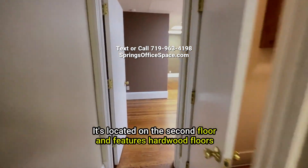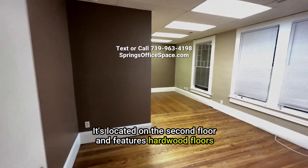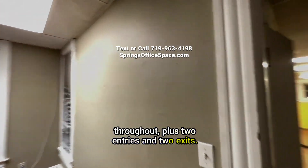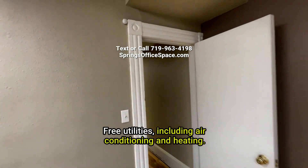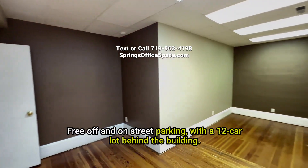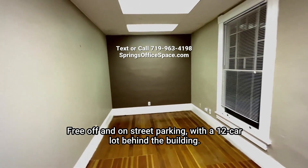It's located on the second floor and features hardwood floors throughout, plus two entries and two exits. Free utilities including air conditioning and heating, and free off and on street parking with a 12-car lot behind the building.